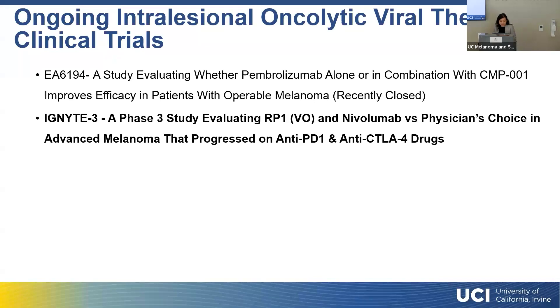There is one ongoing intralesional oncolytic viral therapy trial currently enrolling patients — for unresectable patients who have progressed on IV immunotherapy. This is a phase two study of the oncolytic therapy called RP1 in combination with immunotherapy. Compared to TVEC, which gives me only 4 ml, this drug gives me 10 ml. With TVEC I inject into skin and lymph nodes, but the nice thing about this clinical trial is that we can actually inject into the lung and the liver. The phase two results have been very promising, and the trial is currently enrolling in the U.S. with plans to open in Europe soon. Thank you for your time.